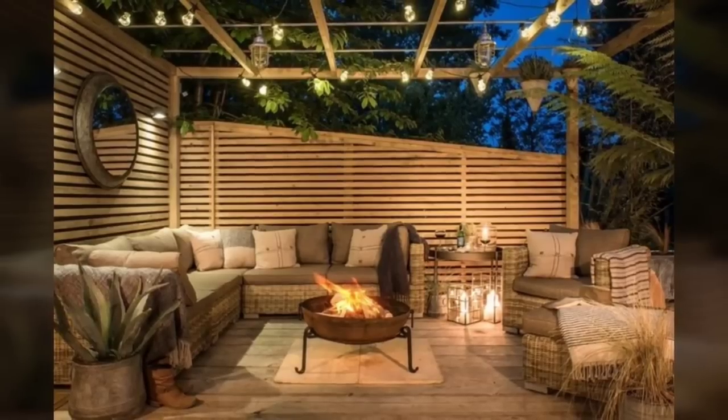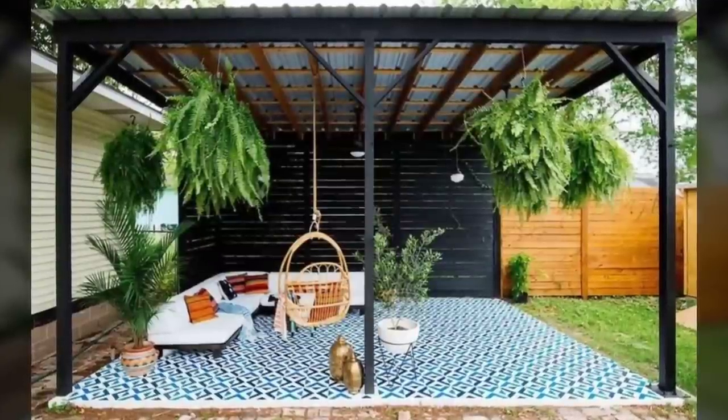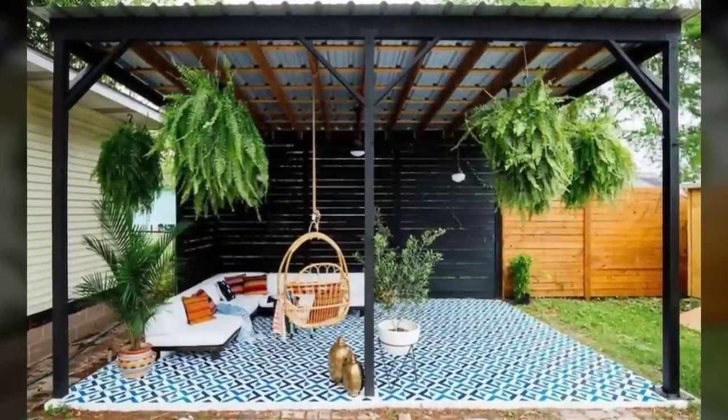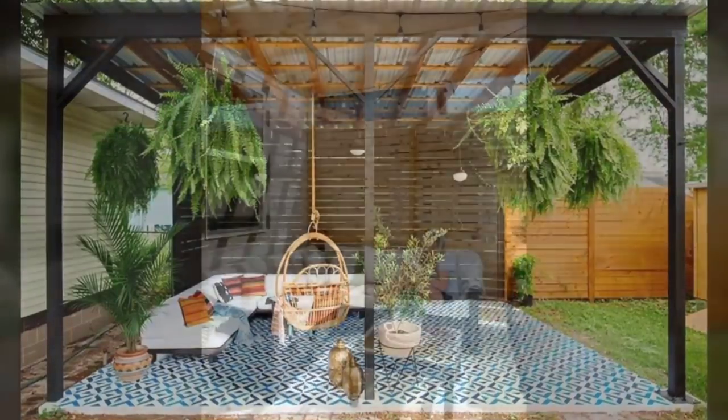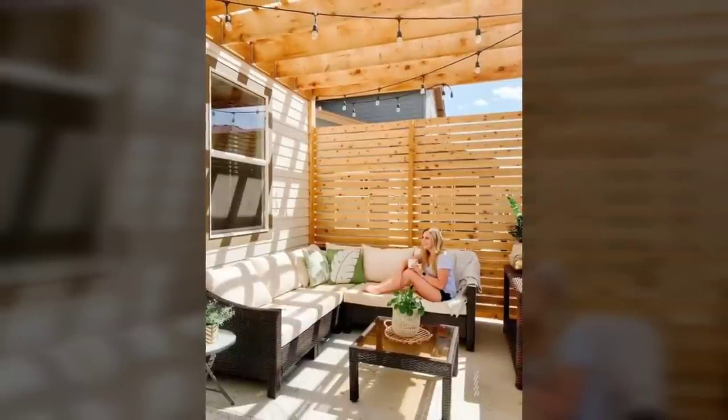Number nine: private beach. You don't have to restrict yourself to adding greenery. A sandbox, tiny pond, beach chairs, sun umbrella, and a tent can create a charming beach setting for you to enjoy the outdoors.